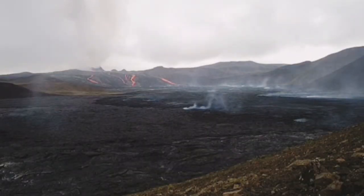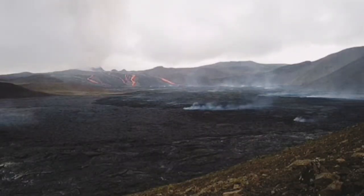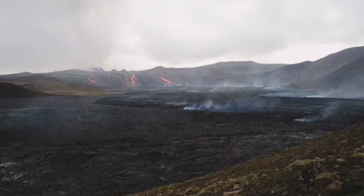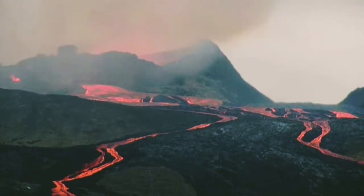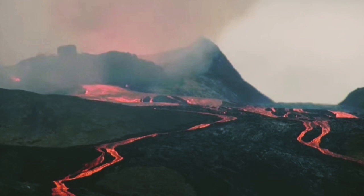This is the image that we have now from today, just right now. And as you can see, it's a vast area. Of course, you cannot see much — you have to look at it a bit further in. You can see a huge amount of lava is flooding out of this.